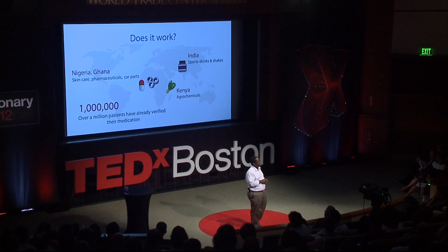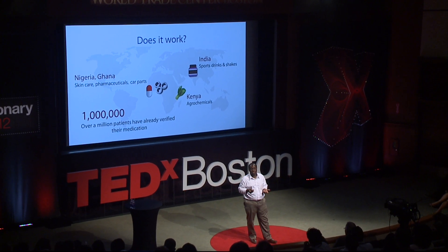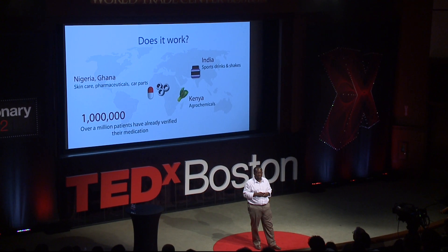And then there's sports drinks and shakes. Imagine the Olympics are coming up, you've trained all this time, and then you took some milkshake product that contained a banned substance — now you're disqualified. We help people avoid these outcomes using technology so they can verify products and make sure they're paying for what they think they're getting.